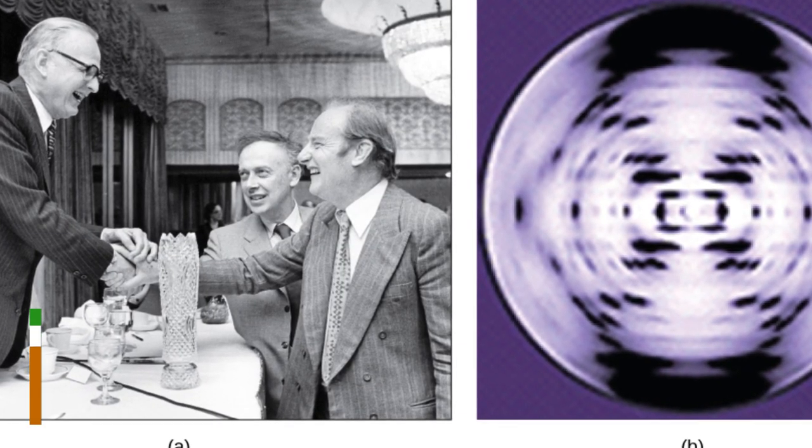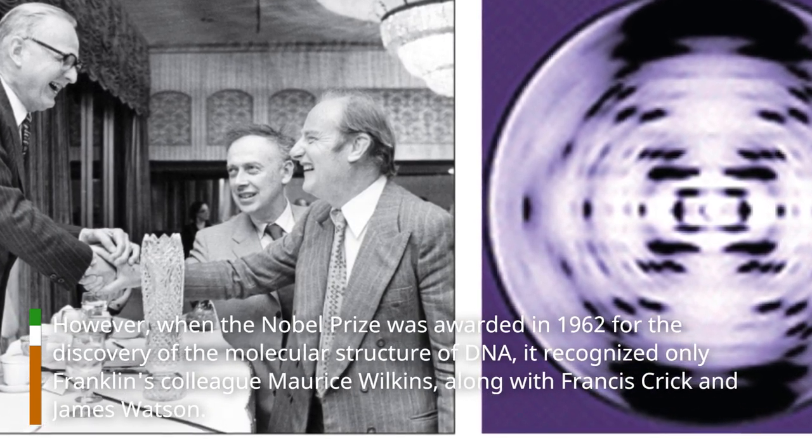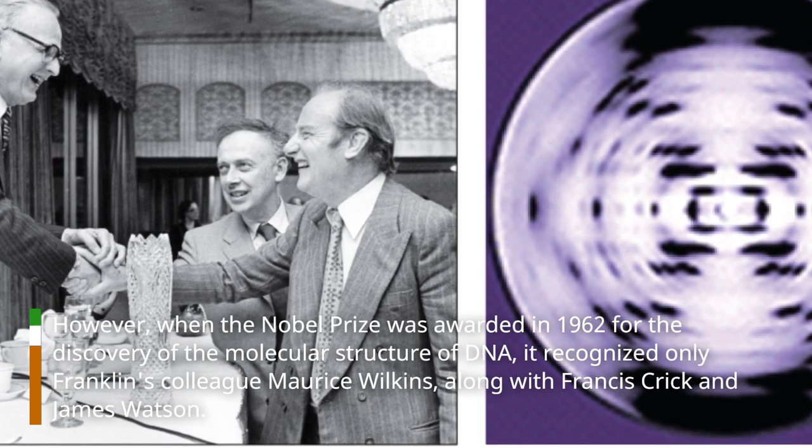However, when the Nobel Prize was awarded in 1962 for the discovery of the molecular structure of DNA, it recognized only Franklin's colleague Maurice Wilkins, along with Francis Crick and James Watson.